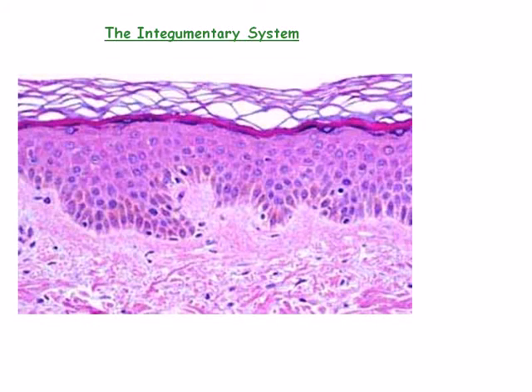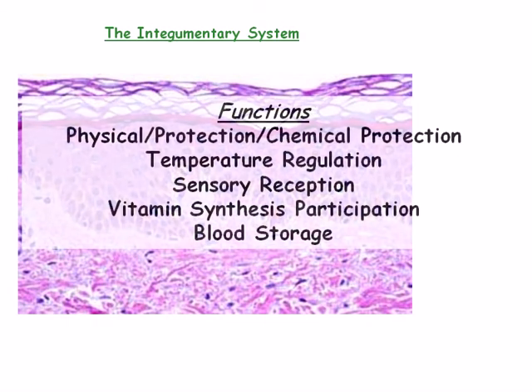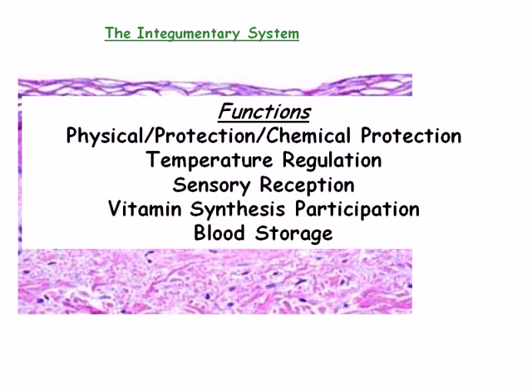Students don't often think of the skin as an organ system. However, the skin, also known as the integument, and its associate structures, including hair, nails, and sweat glands, collectively known as the integumentary system, is indeed a full-fledged organ system that incorporates a variety of functions that include physical, chemical, and biological protection, temperature regulation, sensory reception, vitamin synthesis participation, and blood storage.